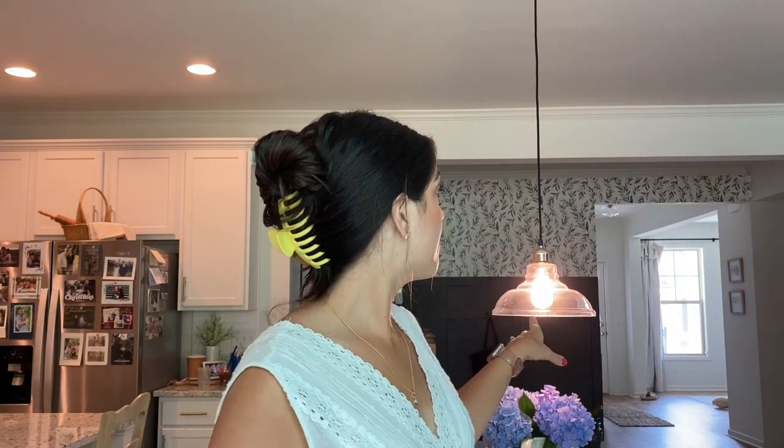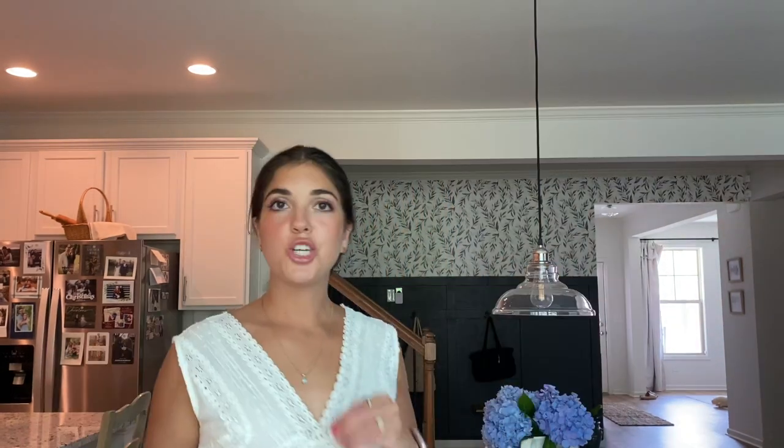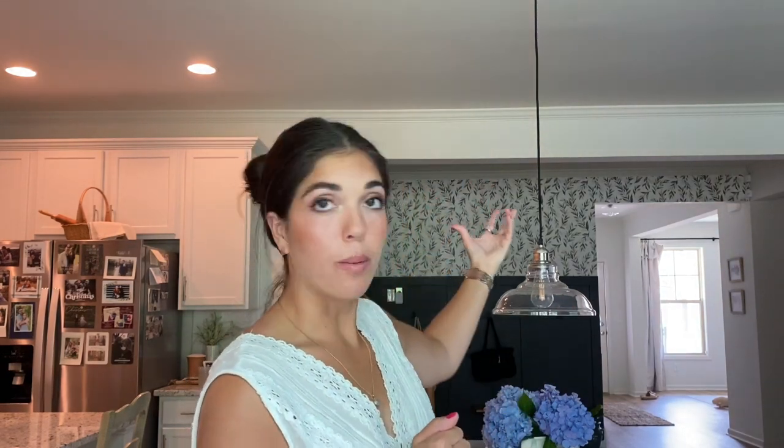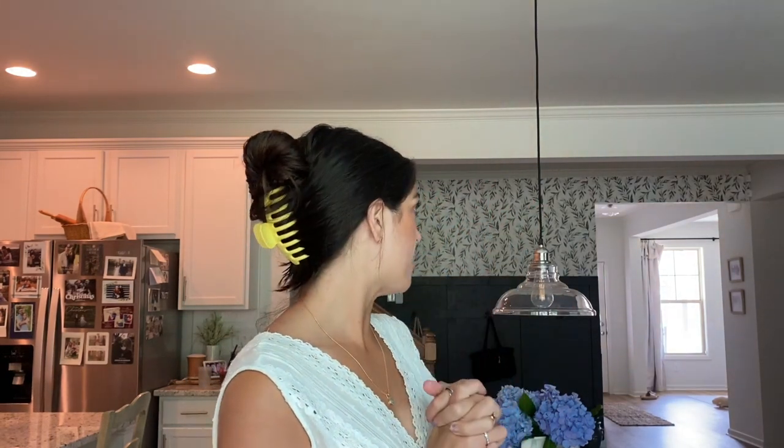Behind me is our little dining nook. There was a light fixture here indicating where the kitchen table should go, and we did change out that light fixture. The original was an awful silver fixture I hated — we replaced it with one from Ikea that was about $30. It's a lot more modern and I thought it went well with the ones hanging above the island.